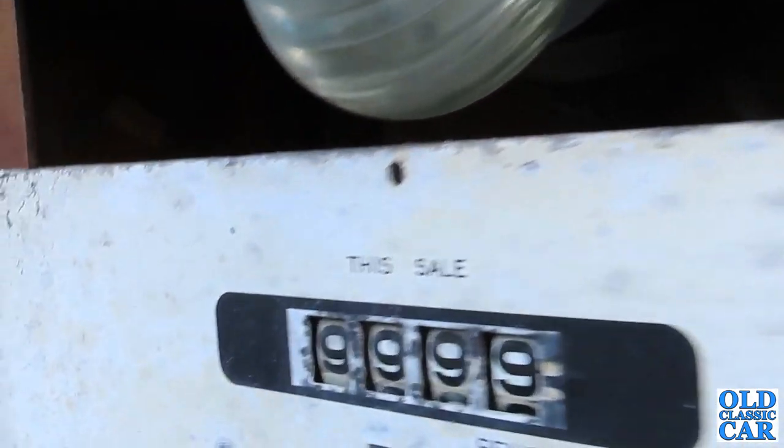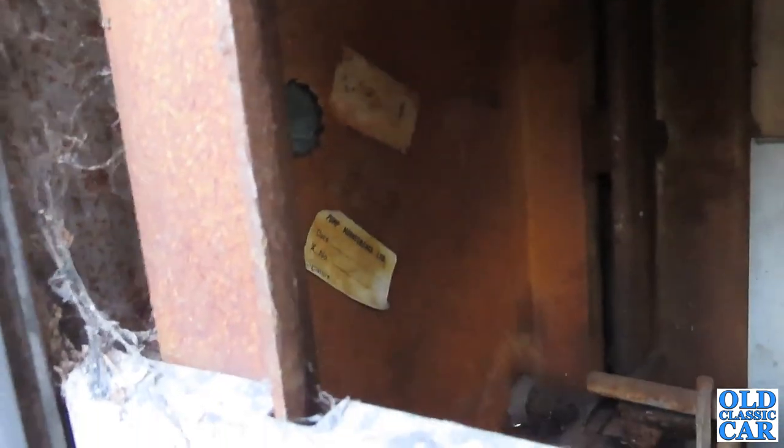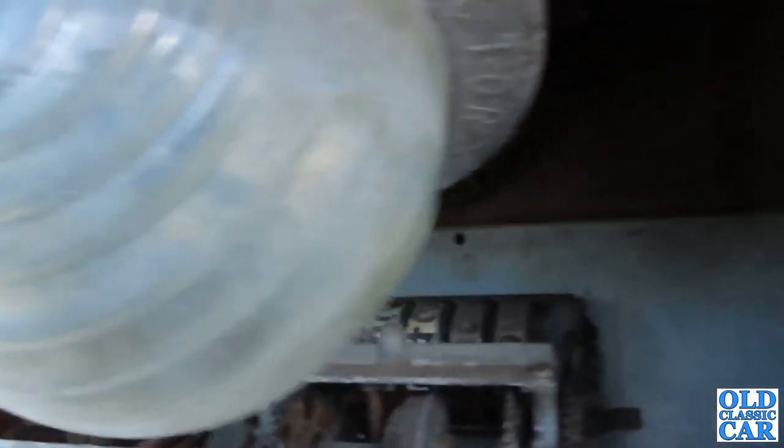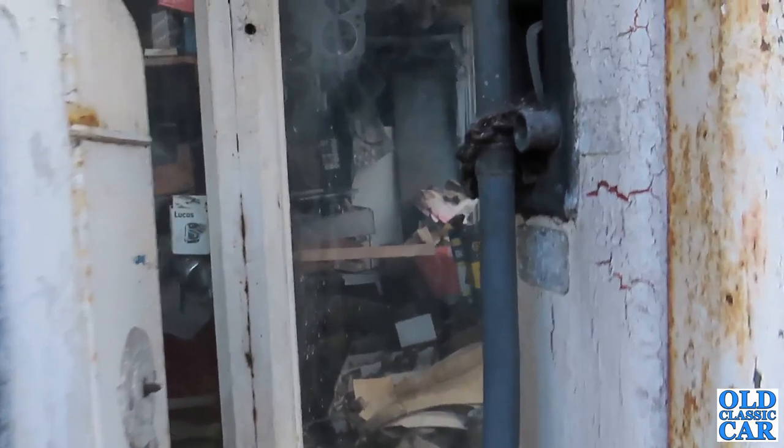These old pumps are just fantastic. There's an old sticker in there for Pump Maintenance Limited. You can see some of the mechanism inside there — isn't that just fantastic?